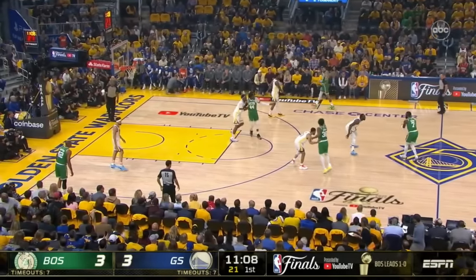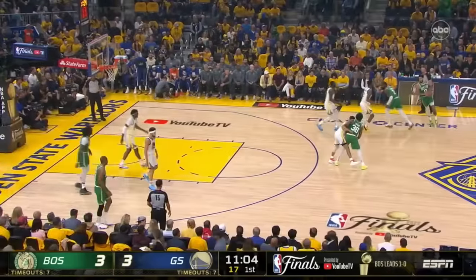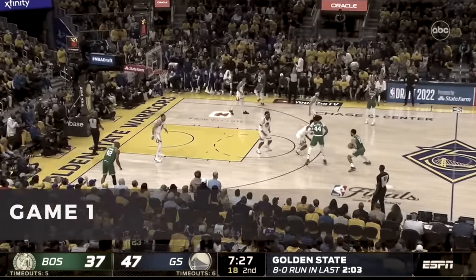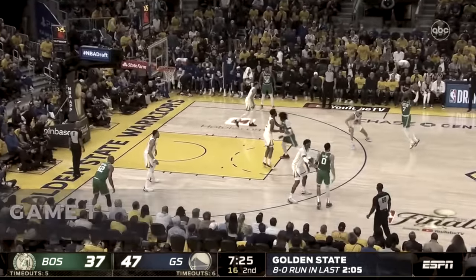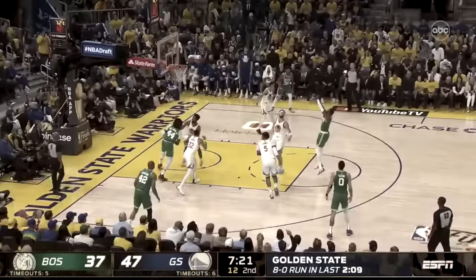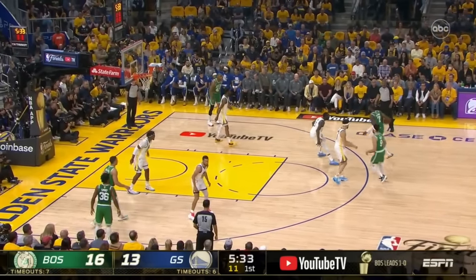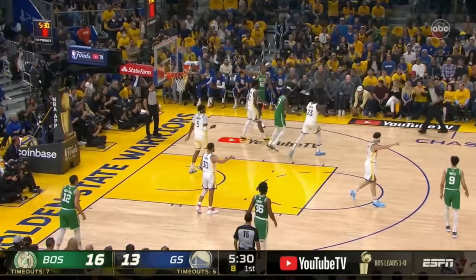But that was about it for Brown, because Draymond just shut him down for the rest of the game. This was the key tactical adjustment out of Game 1 for Golden State, where Brown had success attacking Klay and other guards off switches, so Steve Kerr stuck Green onto Brown — and while that's a great earthy color scheme, it was a difficult matchup for Jaylen.